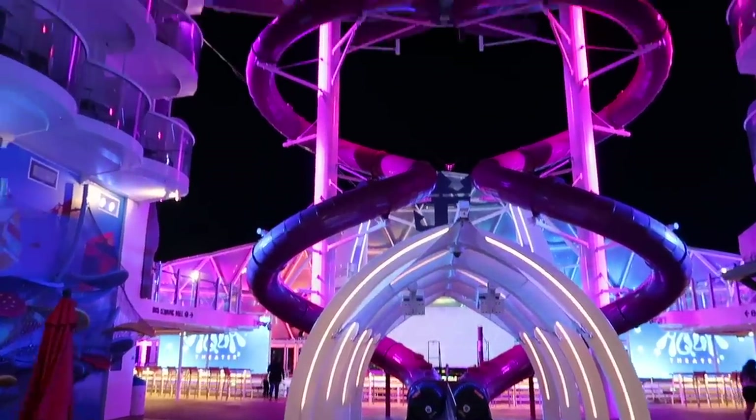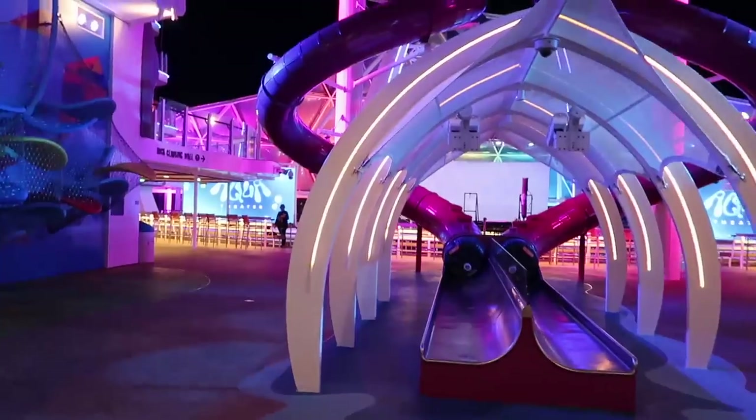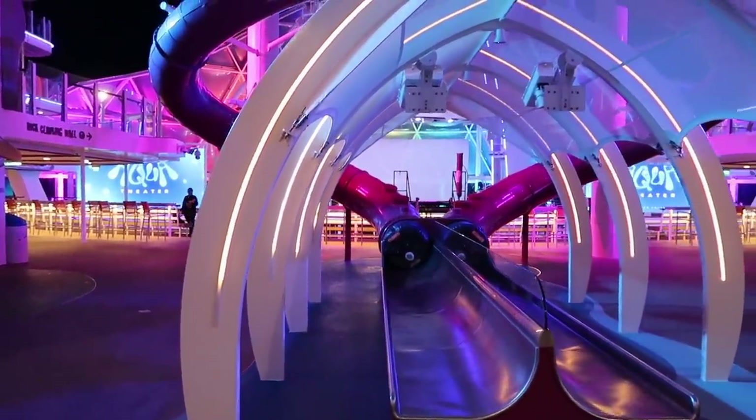On deck six we also have the Abyss, which is the ten-story tower slide all the way from deck 16 down to deck six. It is so much fun — honestly it's not as fast as you think it would be. My daughter did it — she's five years old and she had a blast.